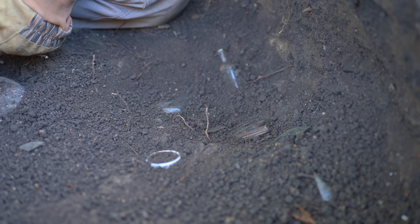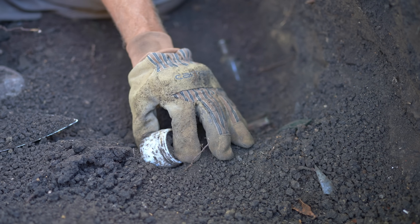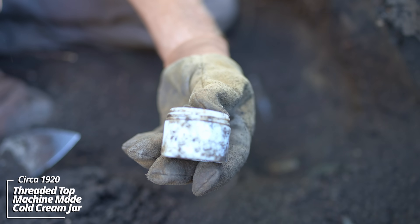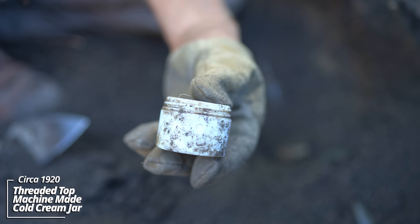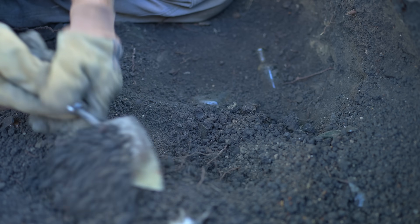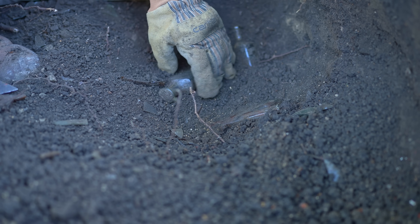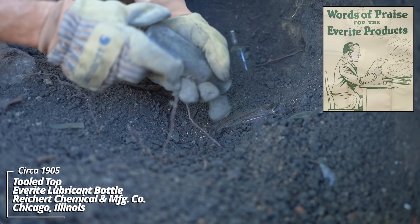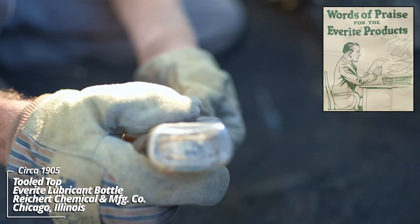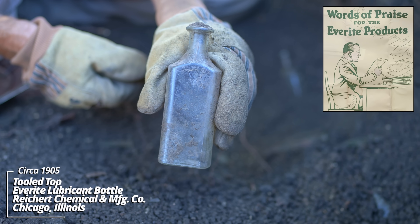Looks like we have our first pieces here. The ground is a little hard packed but it's softened up. Looks like a cold cream container - no markings on it, early machine made. There we go - that's an old prescription bottle. Okay, I think that might have been an oil of some sort. It's a rounded lip on it. I'd put this thing at about 1905.